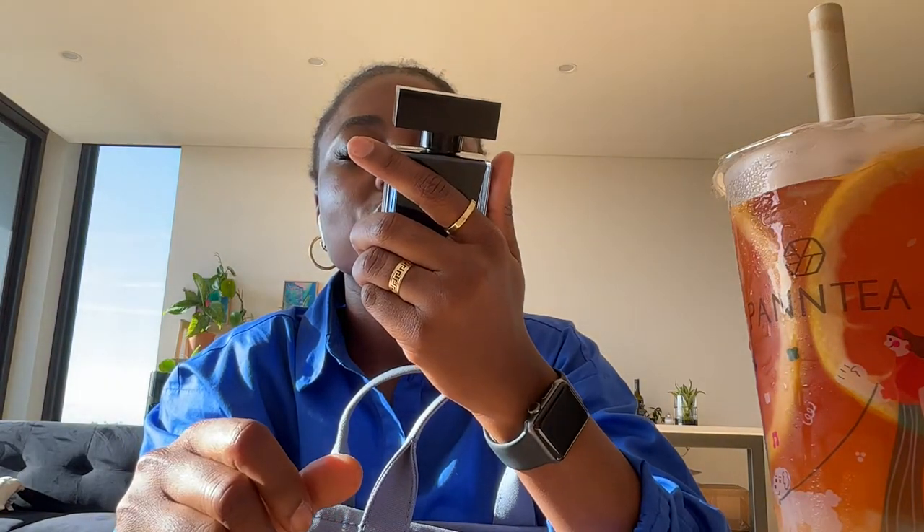I have my sanitizer — I think I showed you guys this in one of my previous bag reviews. This is so good — it's like a sanitizer and moisturizer two-in-one, which is perfect. I have my perfume — it's the Nasia Rodriguez 'For Her' — I'll put the link down below. It smells really good and I think it's great for year-round wear.